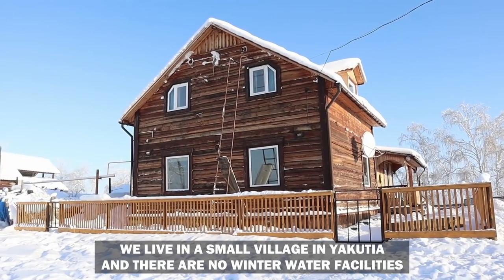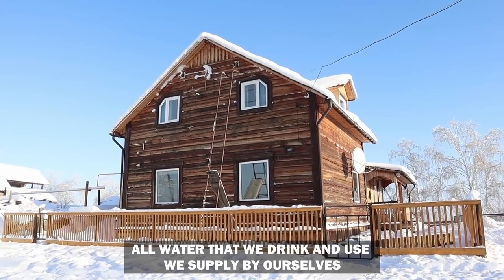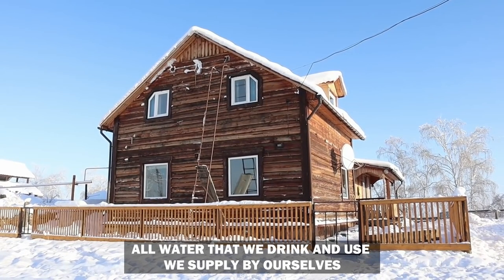We live in a small village and there are no central water facilities in winter. All the water that we drink and use in winter we supply by ourselves.